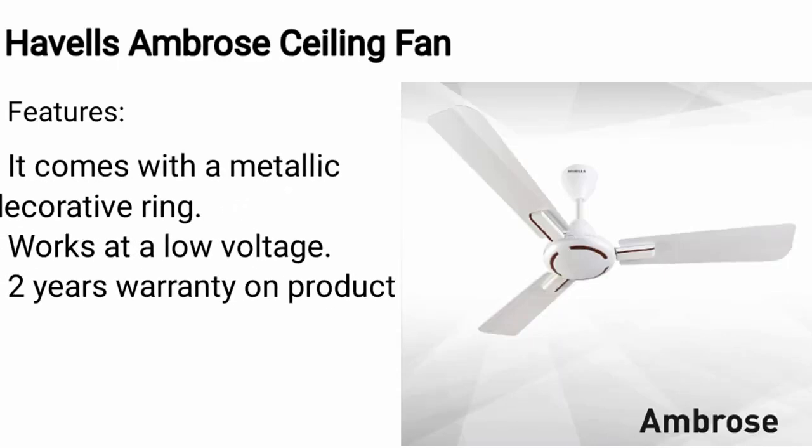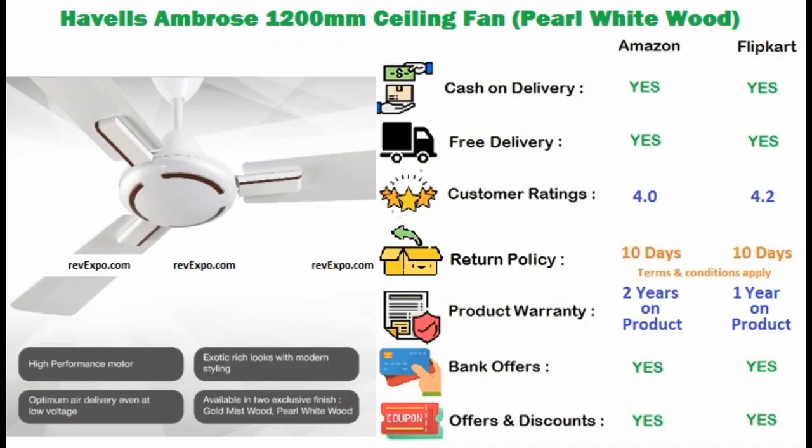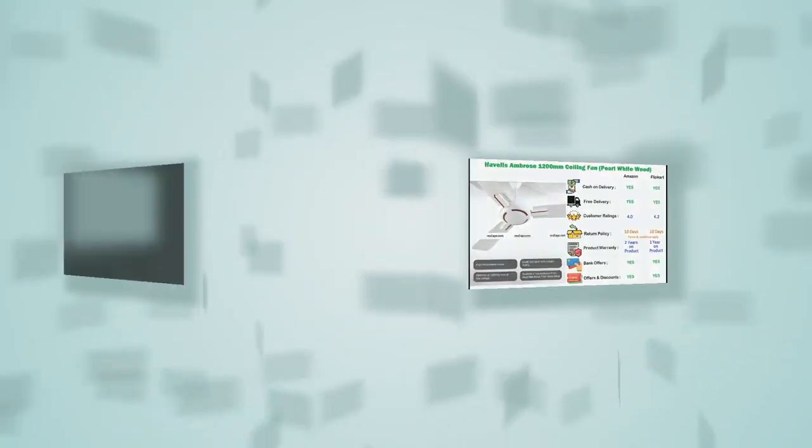Havells Ceiling Fan. It comes with a metallic decorative ring and works on low voltage too, and has 2 years warranty on the product. This product is available on Amazon as well as on Flipkart and rated 4 on Amazon and 4.1 on Flipkart.